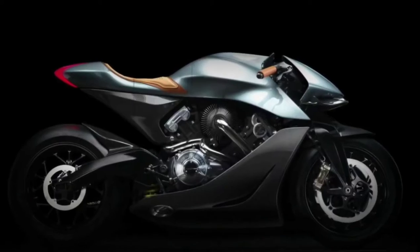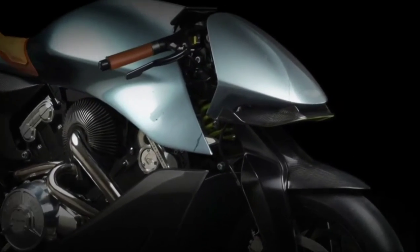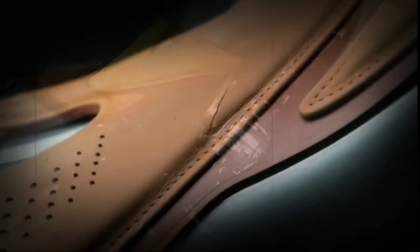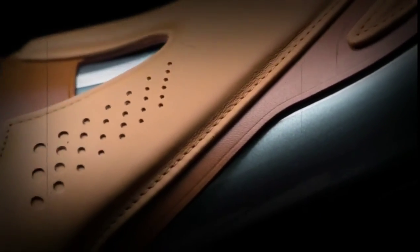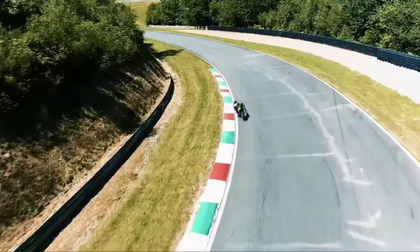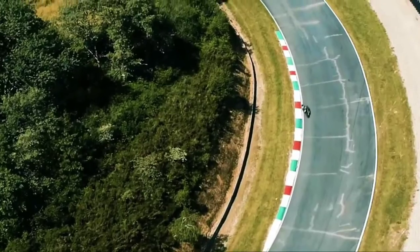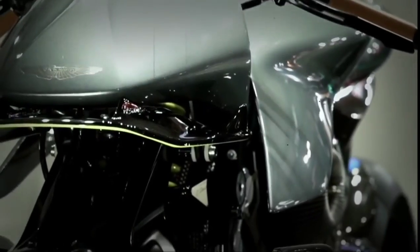With the highly anticipated AMB 001, Brough Superior and Aston Martin are presenting a unique, modern, lightweight and powerful sports bike boasting exclusive technical features, including a chassis configuration with double wishbone front forks and a structural carbon fibre body. The AMB has been designed to display a level of elegance not normally found on a race bike. It boasts a turbocharged output of 180 horsepower, and at just 180 kilos dry weight, its turbocharged configuration brings incredible engine response with outstanding torque across a wide range of engine RPMs.